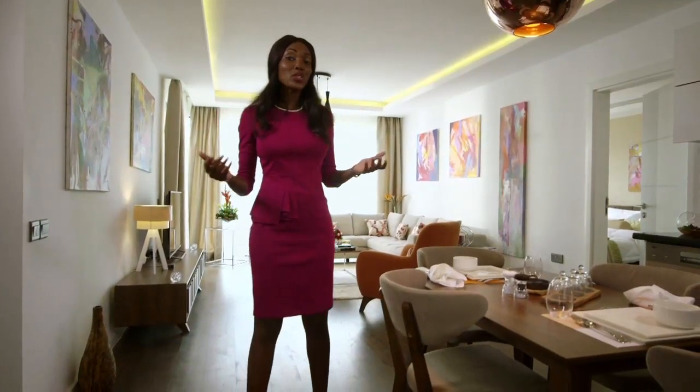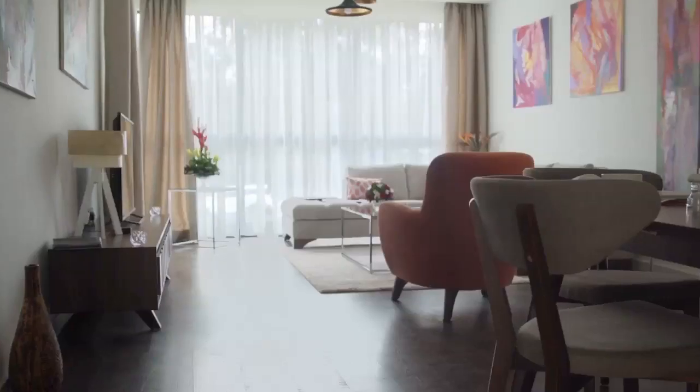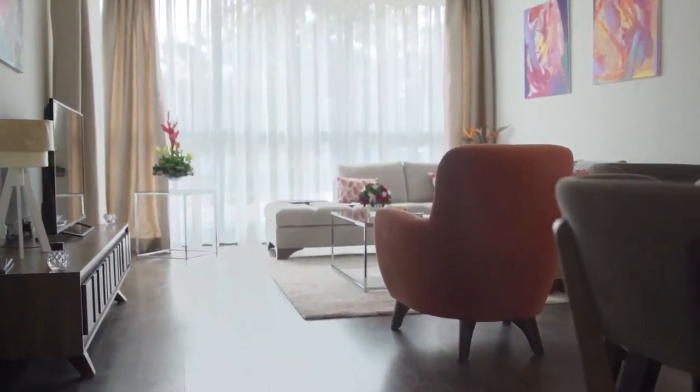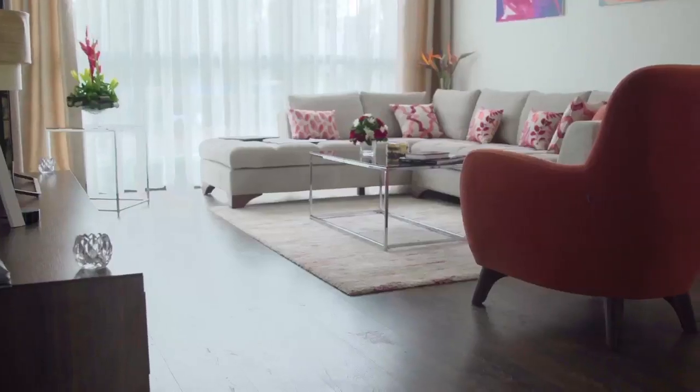Welcome to our two-bedroom fully furnished executive apartment. This has been designed by top Turkish interior designers. The package includes all the furniture and fittings that you see, which includes the TV, the curtains, the sofa sets, and the carpet.